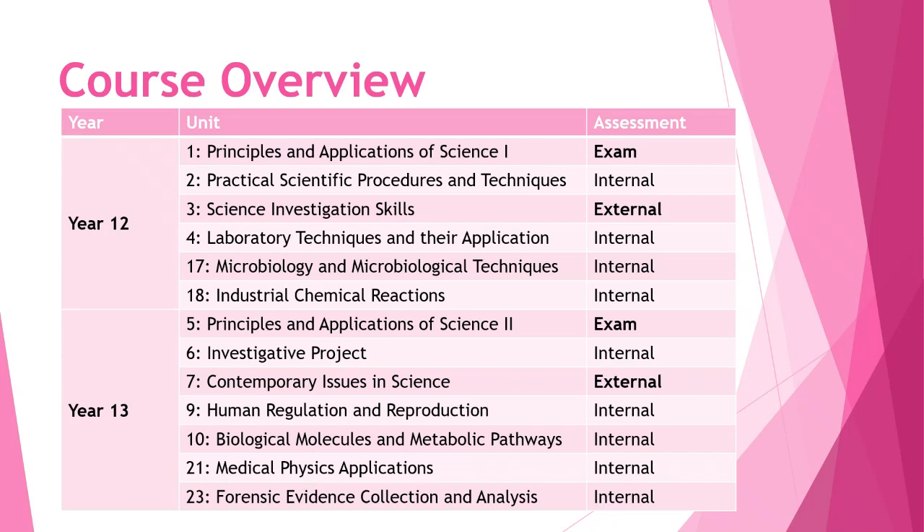For a course overview: you'll do 13 units of study altogether — six of them in Year 12 and seven in Year 13. Here they are listed in front of you. You can see there's a range of assessment methods shown on the right-hand side.